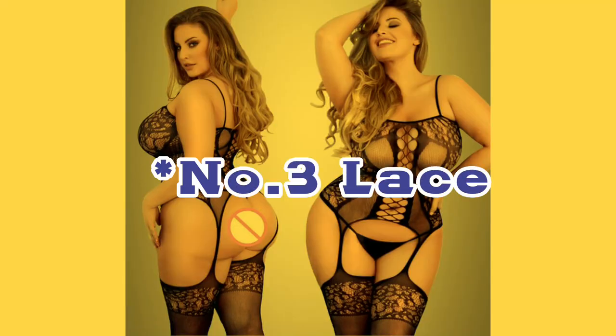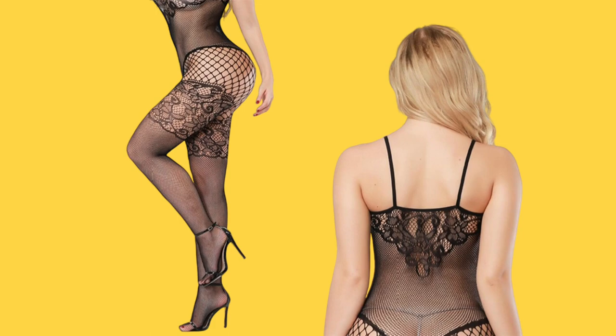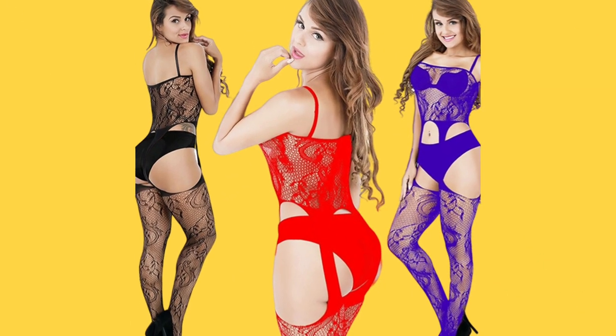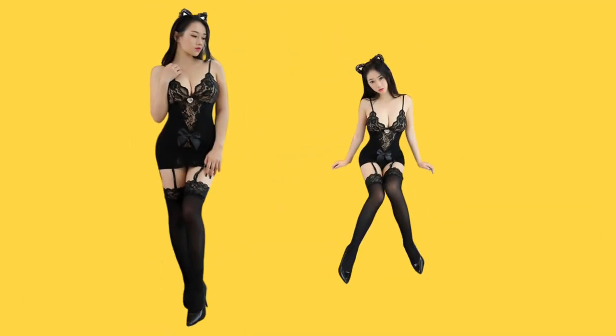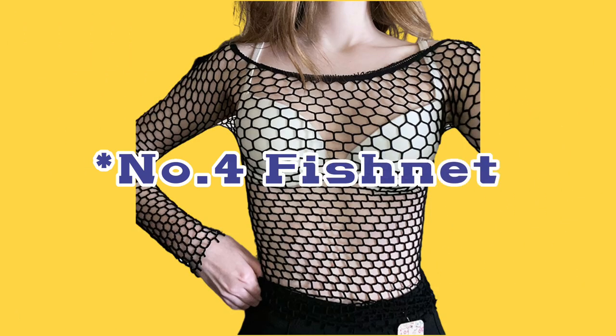Lace. Lace bodice stockings are another popular option for those who want a more feminine, delicate look. Lace is a lightweight, sheer fabric that is known for its intricate designs and patterns. Lace bodice stockings are perfect for a romantic night in, as they provide coverage while still being flirty and sexy.